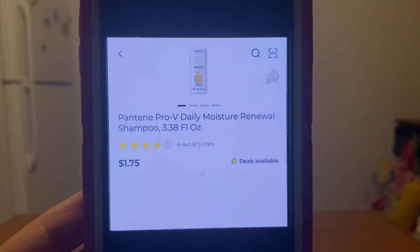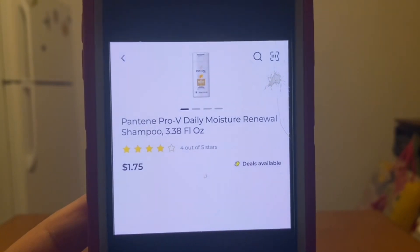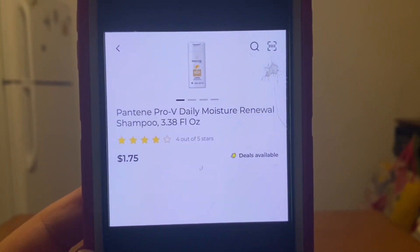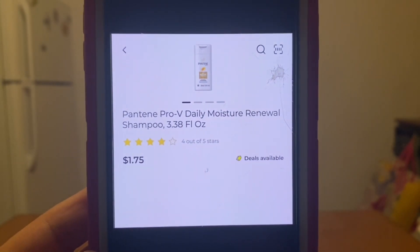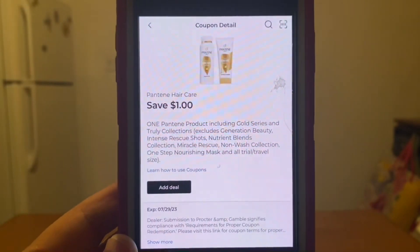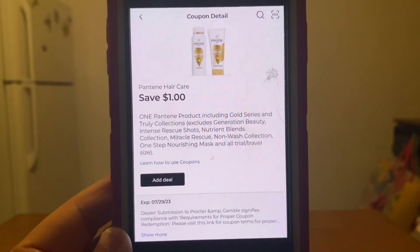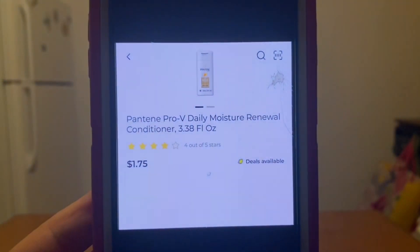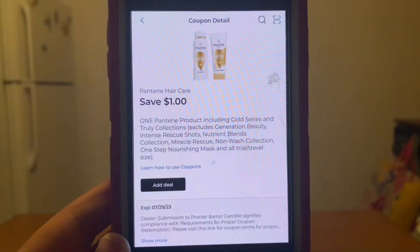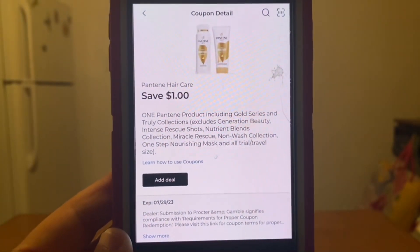We have the Pantene shampoo, 3.38 fluid ounces — you can find these down the trial and travel size section. These run $1.75. You're going to pick up one for $1.75 and this $1 digital coupon will apply, leaving you paying $0.75 out of pocket. This same digital coupon also works on the Pantene conditioner 3.38 fluid ounces of $1.75 — if you utilize this coupon you'll only be paying $0.75 out of pocket.